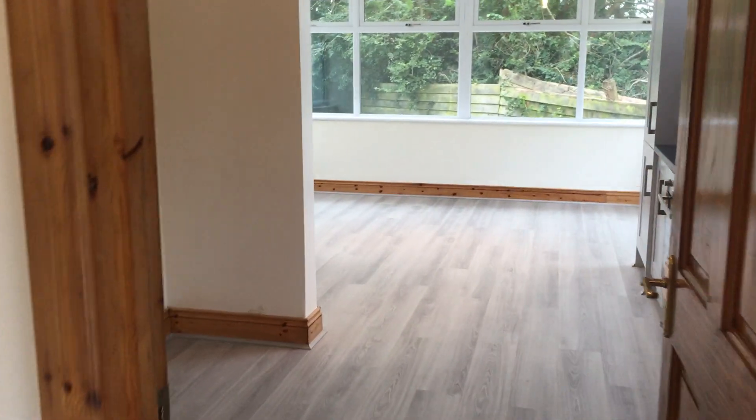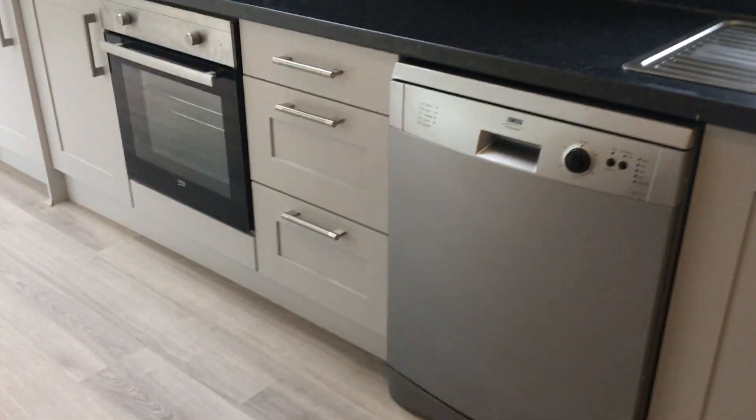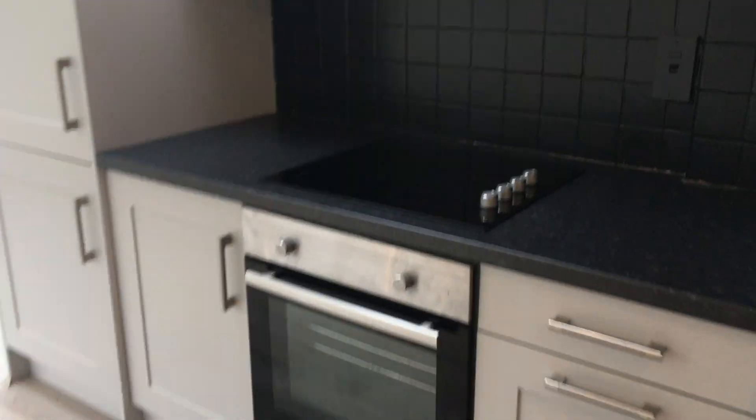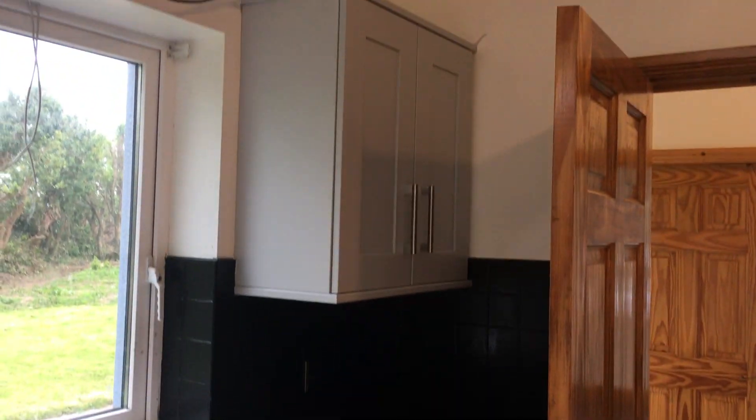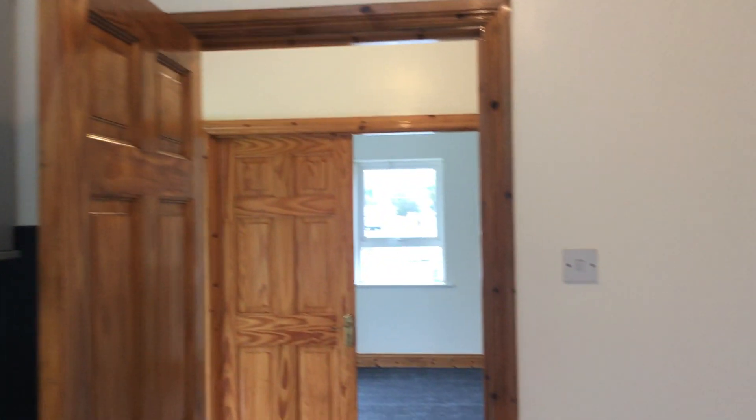The hallway is tired. We're into the new kitchen — it has waist and eye level units, a dishwasher, and a new electric hob and oven.